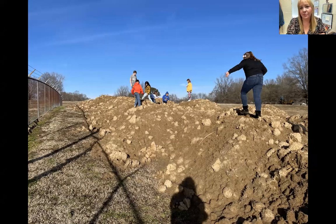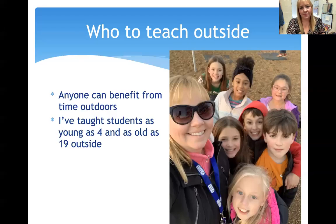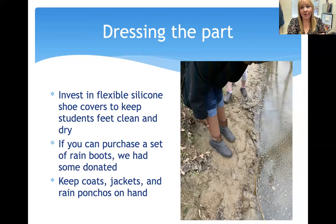Teaching outside is really all about taking advantage of teachable moments. So who do you teach outside? Anyone. Anyone can benefit from time outdoors. I've taught students as young as four and as old as 19 outside, and everyone has enjoyed it. Dressing the part — a lot of teachers say one of the barriers of going outside is that their students are not prepared, especially if you have water on your property.